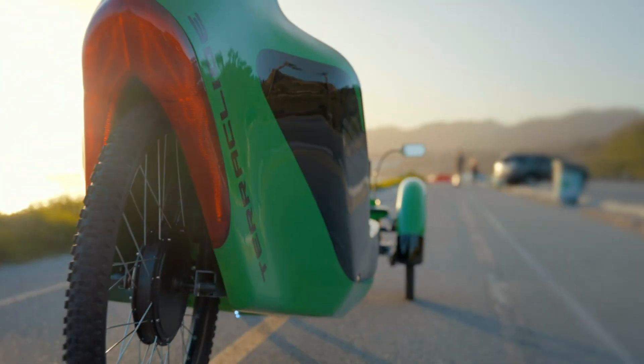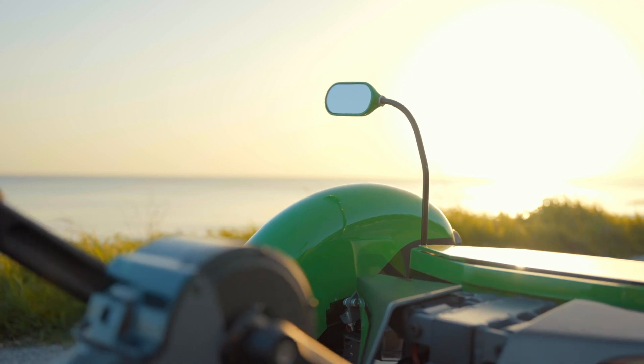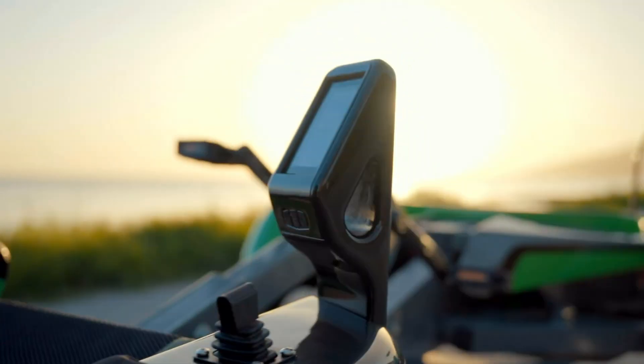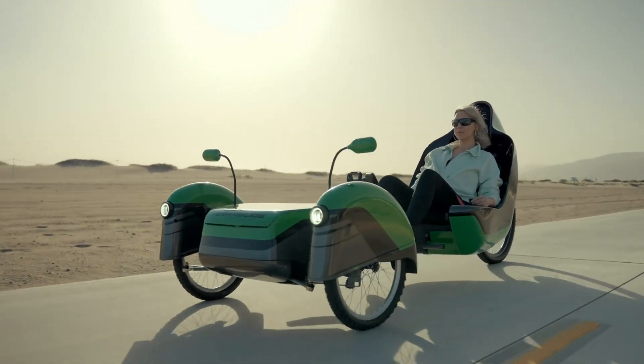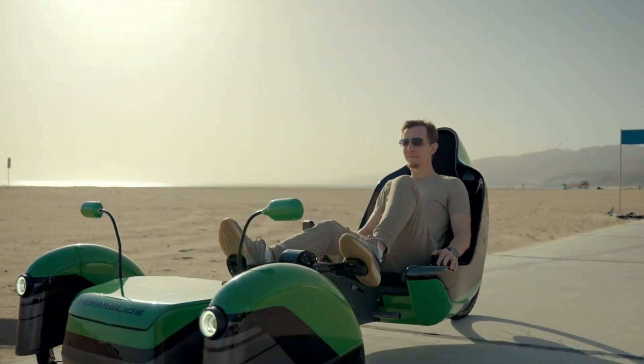Developed through extensive research, the TerraGlide aims to transform the way we think about cycling, offering a sustainable and practical mobility option for riders of all skill levels. Whether you're new to trikes or a seasoned rider, the TerraGlide is set to redefine the future of biking.